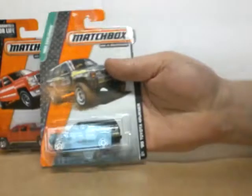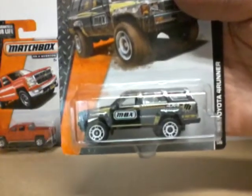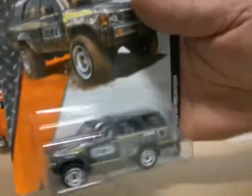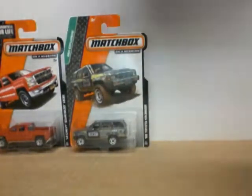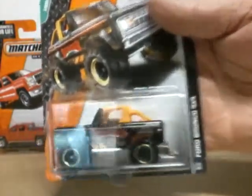Next I got a '85 Toyota 4Runner. This is MBX on the side. Grey. Pretty cool. And here we got a Ford Bronco 4x4 in black.